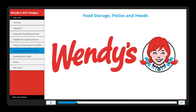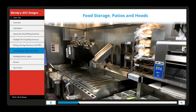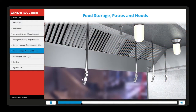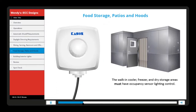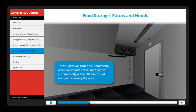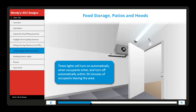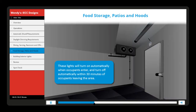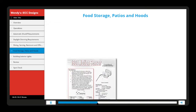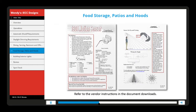Let's look at the sequence of operation for food storage areas, patios, and the hood system. The walk-in cooler, freezer, and dry storage areas must have occupancy sensor lighting control. These lights will turn on automatically when occupants enter and turn off automatically within 30 minutes of occupants leaving the area. The timing for these lights can be adjusted — refer to the vendor instructions in the document downloads.